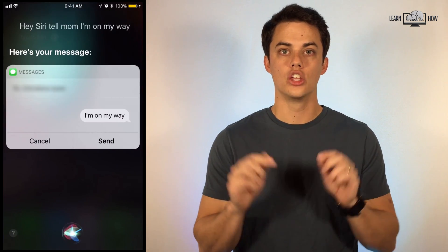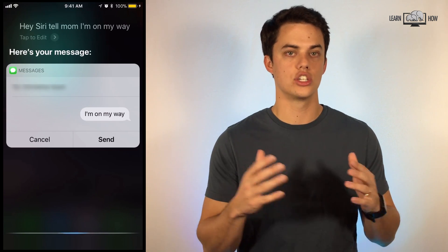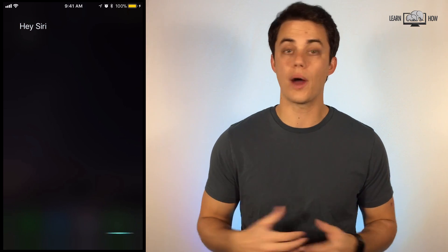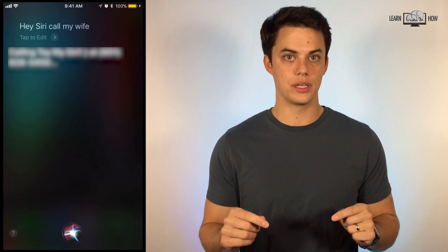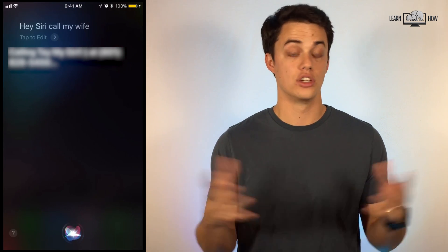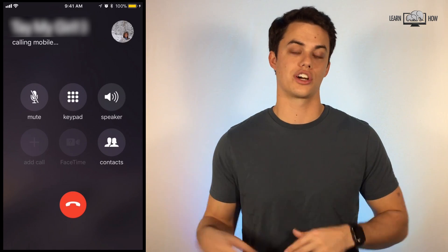Hey Siri, tell mom I'm on my way. You can send quick texts using the word "tell." Hey Siri, call my wife. Calling people is one of the quickest and most useful ways to use Siri — no need to scroll or search through your contacts.